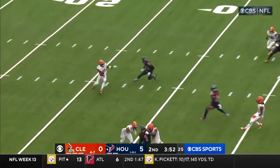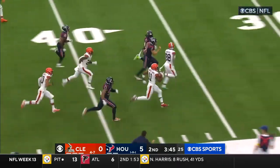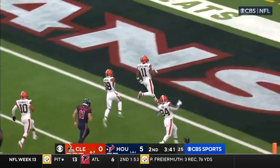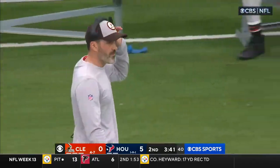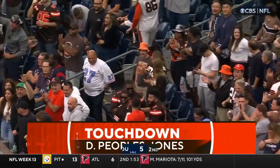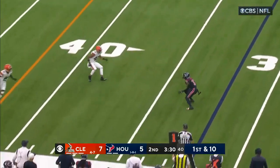What a punt here by Johnston. Peoples-Jones going to play it from the 25, breaks a couple of tackles. Peoples-Jones still going, maintains his balance — it's a foot race. Peoples-Jones will score! A brilliant run back, 76 yards from Peoples-Jones. No flags. It's so good to see Mechie around his teammates and a smile on his face.